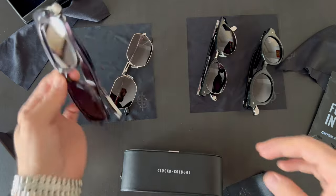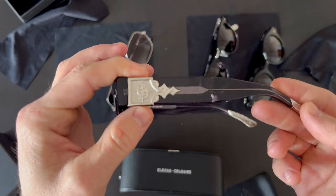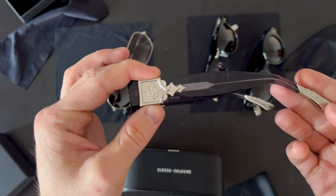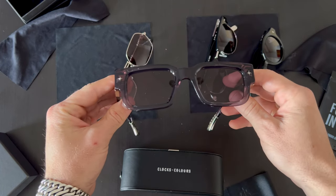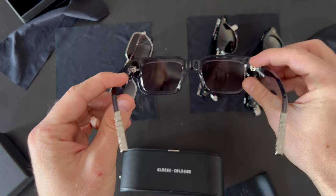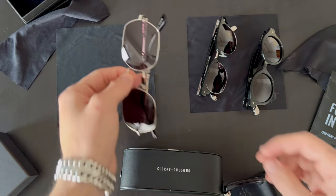First I'm gonna show you the Getaway pair from shades. Here you can see the details from the side. Next I'm gonna show you the Wanderer.